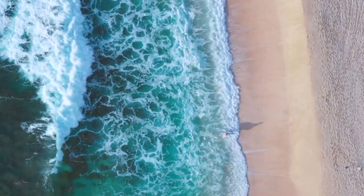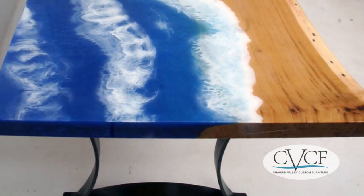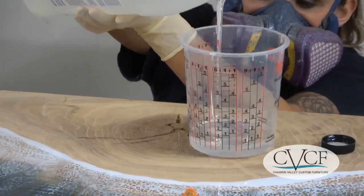A New York couple loves sitting on the beach by the ocean. Now they love sitting at their beach and ocean epoxy resin dining table, thanks to the folks at Chagrin Valley Custom Furniture.